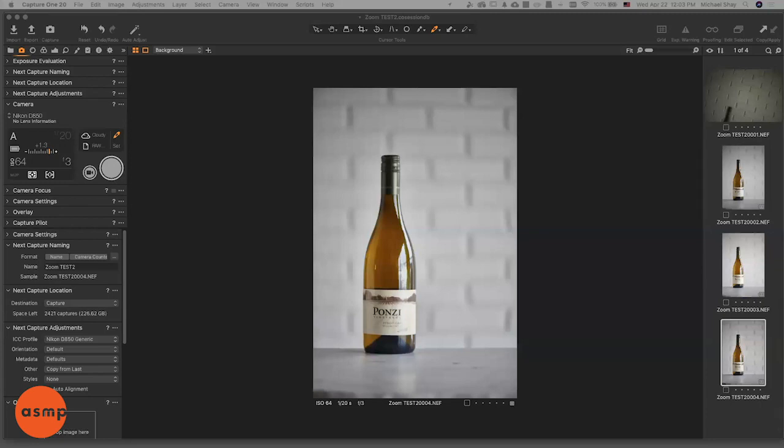Now that I'm sharing the screen, you can see what we're looking at — it's a little wine client we've worked with for a number of years, Ponzi Vineyard. They're one of the original founders of the Oregon wine industry here in the 1970s. It's one of their Pinot Gris, so we're working with a white wine.